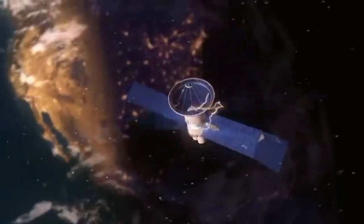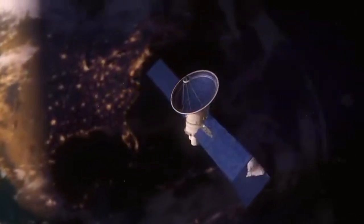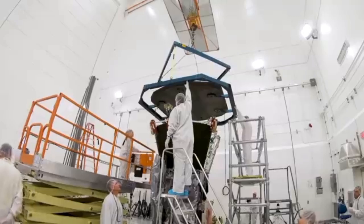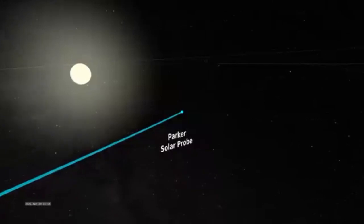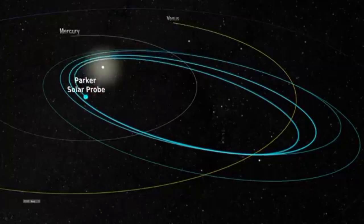Solar wind can disrupt our satellites and technology. To better protect them, we need to go where the solar wind starts — in the corona. Heading there has been a key goal of NASA's for a while. We first proposed the idea of sending a spacecraft to the Sun in 1958, but we didn't have the technology to withstand the journey until the 2000s. Since its launch in 2018, Parker has been heading towards our star, and then in April 2021,